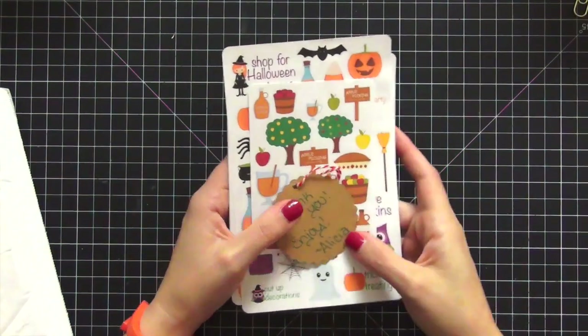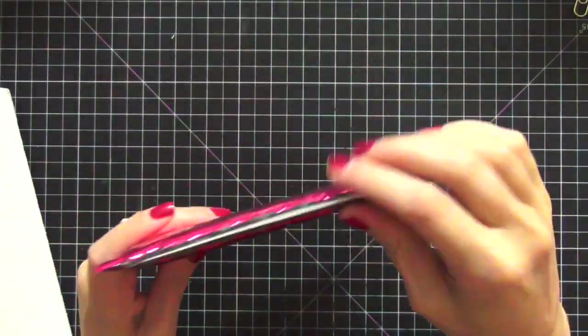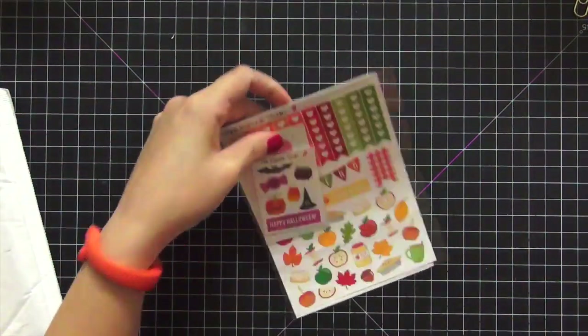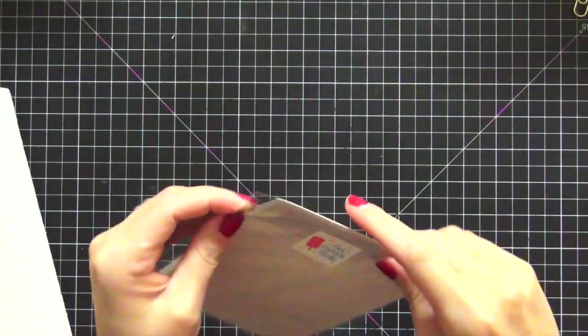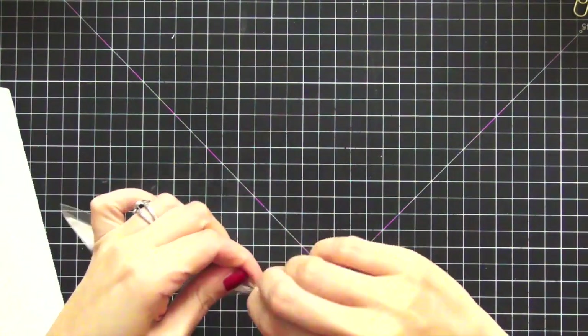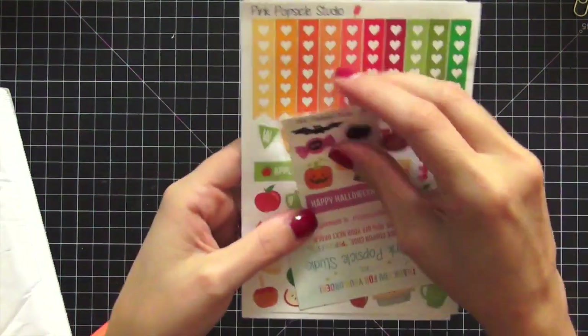The next one I got was from Pink Popsicle Studio — also a first-time order. I got this because the Alex Studio had a post on it, and as soon as I saw it, I totally fell in love.